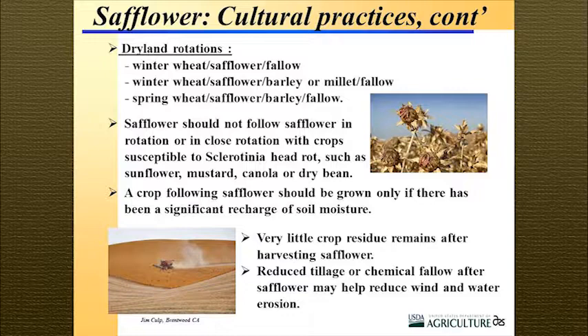For rotations — examples from Colorado include winter wheat, safflower going into fallow; or winter wheat, safflower, barley; or spring wheat, safflower, barley. You shouldn't follow safflower with safflower in a rotation, or follow sunflower, mustards, or canola, because of diseases common to all those crops — sclerotinia head rot is a big concern. Be sure you have enough soil moisture for planting. Also, safflower has very little residue, so if you're concerned about soil or wind erosion, use reduced tillage or some form of chem fallow to help control that.